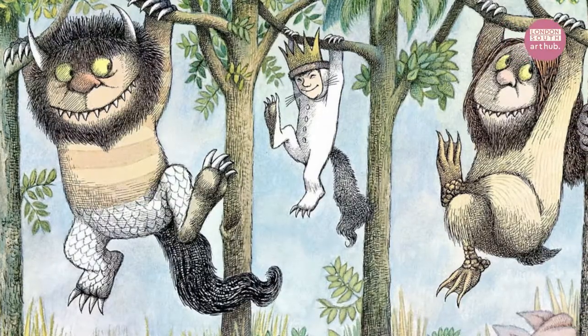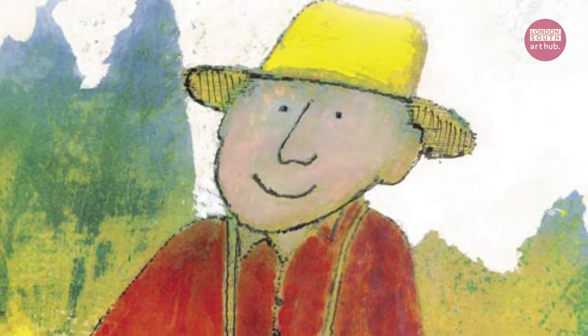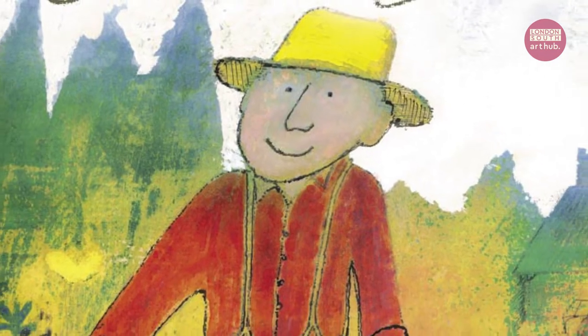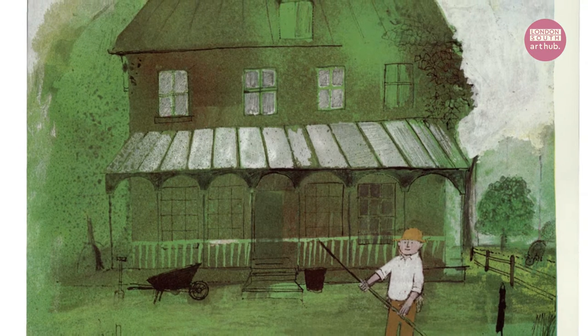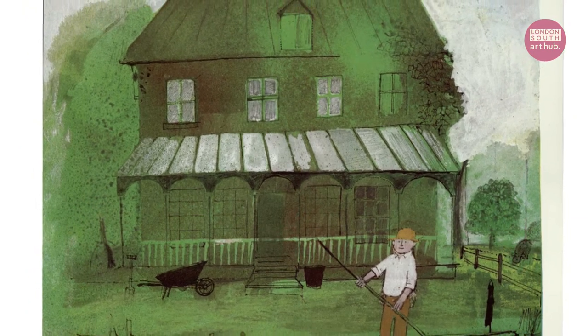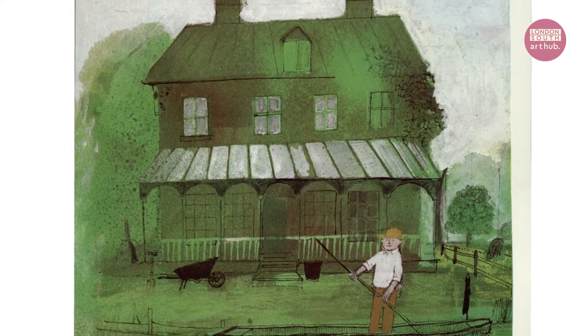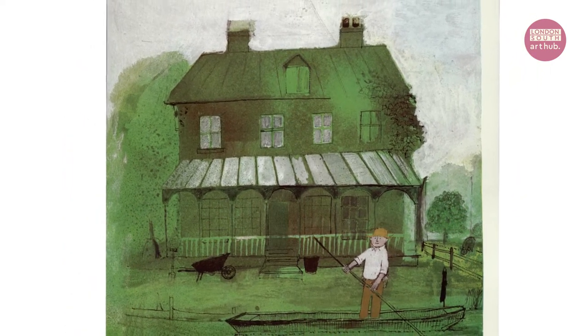Who is your favourite picture book illustrator and why would you recommend them to us? When I was little I loved people like Maurice Sendak, who wrote Where the Wild Things Are — that's one of my favourite books of all time. And John Burningham, who wrote Mr. Gumpy's Outing and The Shopping Basket. Mr. Gumpy actually lives in a house that I think is the nicest house I've ever seen — it's got a veranda where you can sit and drink your cup of tea and look at the river. I'd like to live in Mr. Gumpy's house.